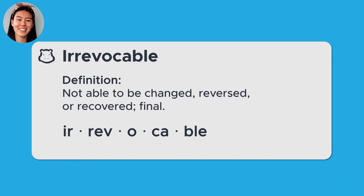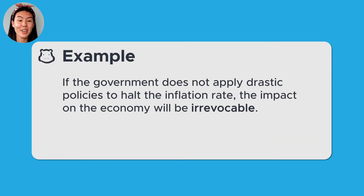For example, if the government does not apply drastic policies to halt the inflation rate, the impact on the economy will be irrevocable. This means that if the government doesn't take action, it will be impossible to reverse or change the negative impact on the economy.